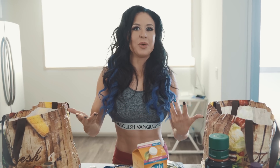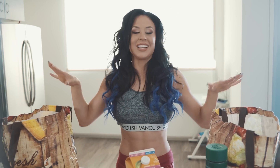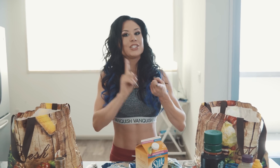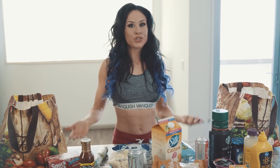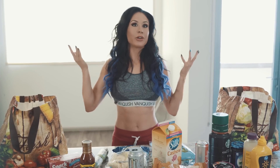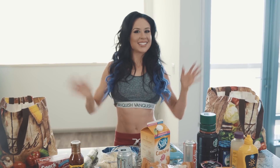You might have noticed I didn't get any chicken or beef — that's because I have a meal prep company that sends me chicken and beef. They're called Paleo Meals, which is why it's not in my shopping bags. Otherwise I would be buying chicken and lean steak. What do you get from the grocery store? I'd love to know, and I'd also love to know your favorite meal prep treats. Leave it in the comments below, and I'll see you guys next time.